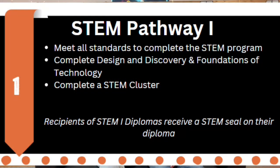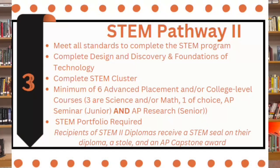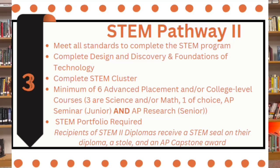There are three different pathways. The first one doesn't require a STEM portfolio, which is essentially like a Google site of everything that you do from 9th to 12th grade in STEM. The second pathway does require it, and with that pathway you're required to take at least four AP or CCP math and science courses. And then there's a third pathway, which I'm in, which is all of those — so at least four AP math or science courses plus the AP Capstone, which is AP Seminar and AP Research. Once you complete those, you get the Capstone diploma, the STEM diploma, and the STEM seal.